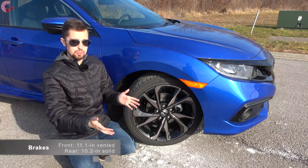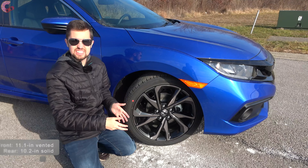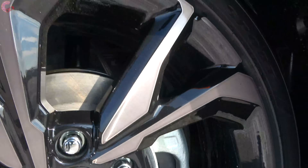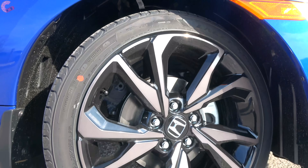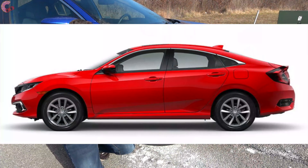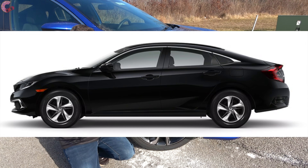One of my favorite things about the Sport trim has always been the wheels. Even though this is only the second-to-base trim level, it has the same 18-inch contrast alloys as the fully loaded Touring, which look very nice. The EX trim levels come with 17-inch alloys, and the LX has a steel wheel.